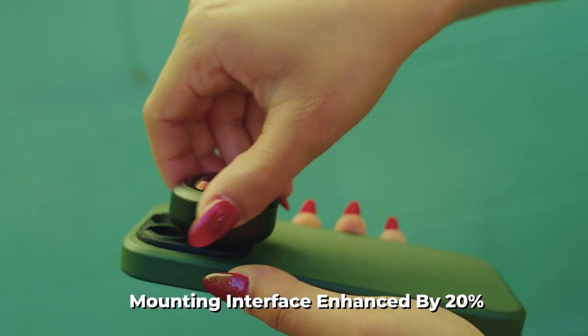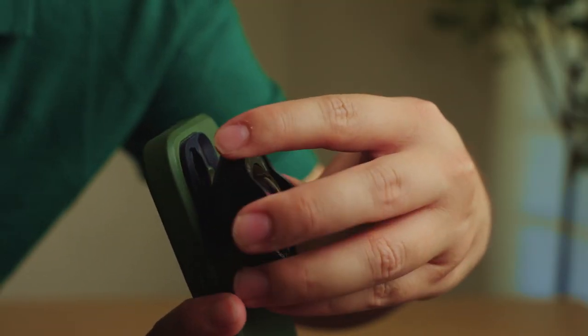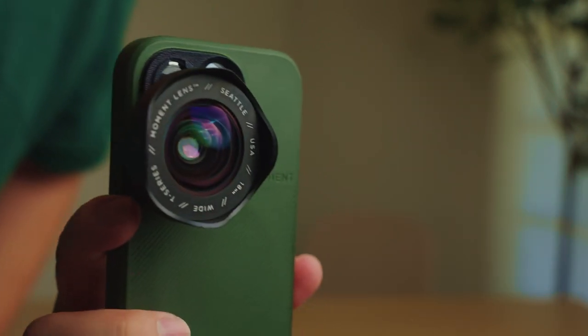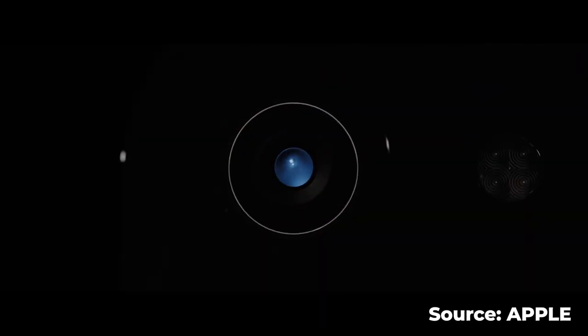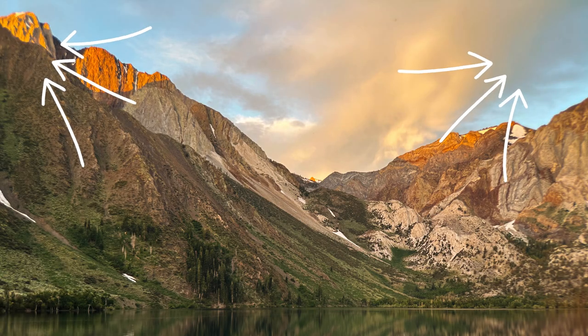Moment hasn't stopped there. They have also enhanced the mounting interface of their lenses by 20%. This not only supports wider main cameras but also accommodates any sensor-shift stabilisation that a phone might use. The wider mount diameter also allows more light to reach your phone's sensor, significantly reducing the chances of vignetting.